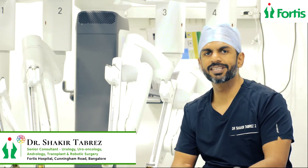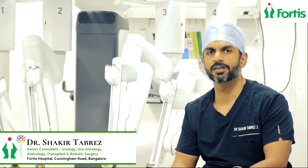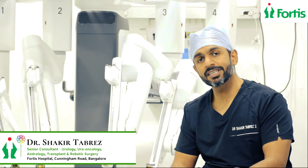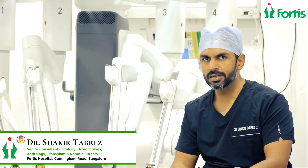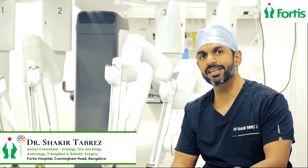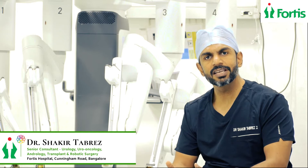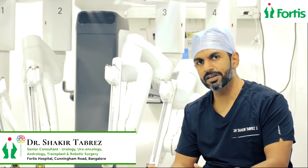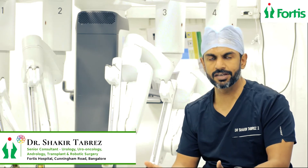Today we are going to talk about this entity called Pelviuretric Junction Obstruction. This is a condition diagnosed commonly in newborns, but sometimes it is detected much later in adults too. This is an obstruction which is present between the renal pelvis and the ureter.